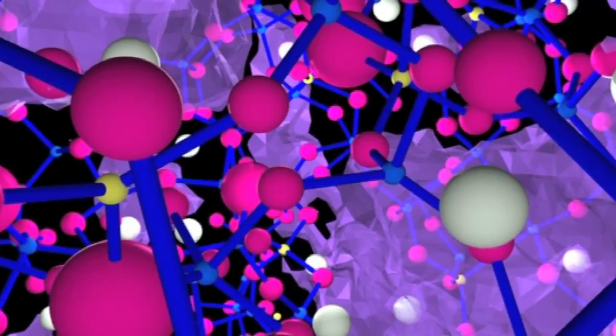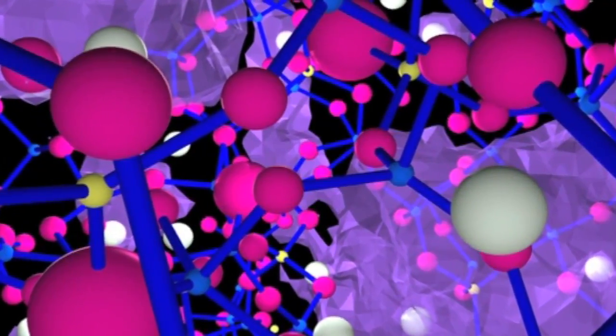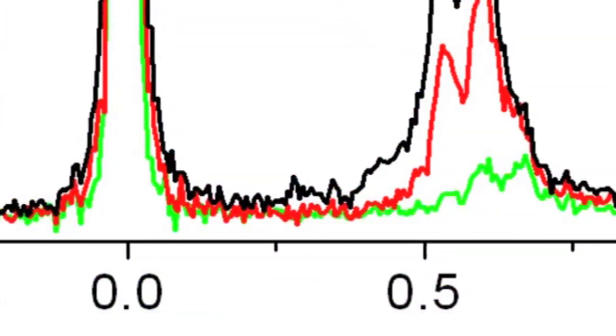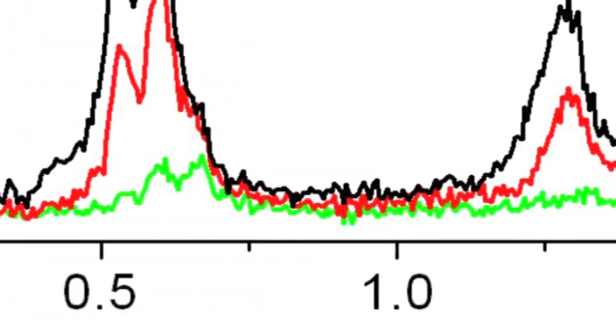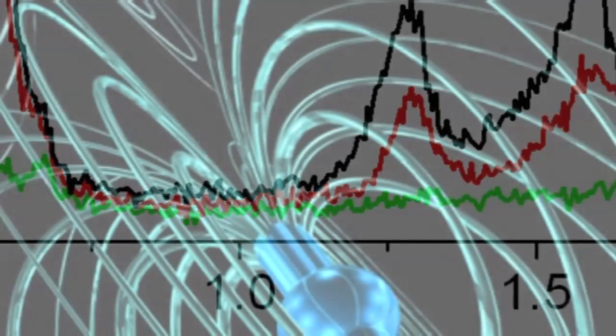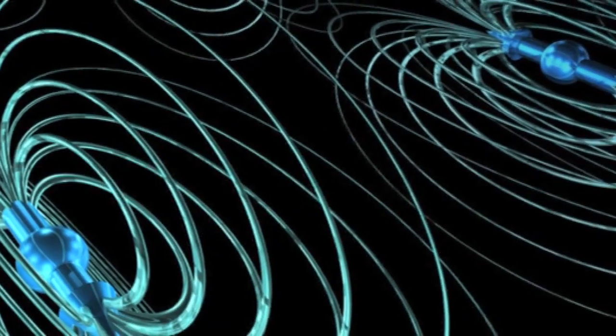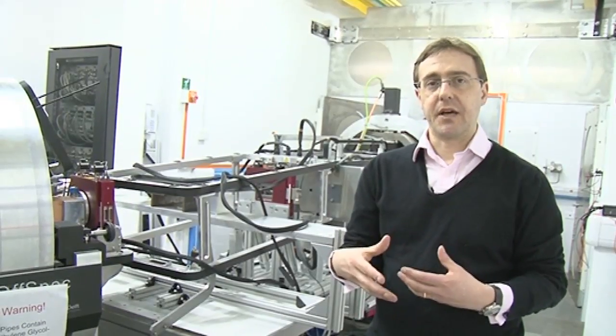Neutrons are a really brilliant way to measure things. As a particle they have no electrical charge, which means that when they pass through matter they don't cause any disruption like an X-ray would, or even a proton — they don't cause any physical damage. Because they have no electrical charge they're also very penetrating, so you go beyond the surface and deep into the material to see what's happening right inside. They also have a magnetic component, so they're able to measure magnetism. These qualities give a completely unique view of the world.